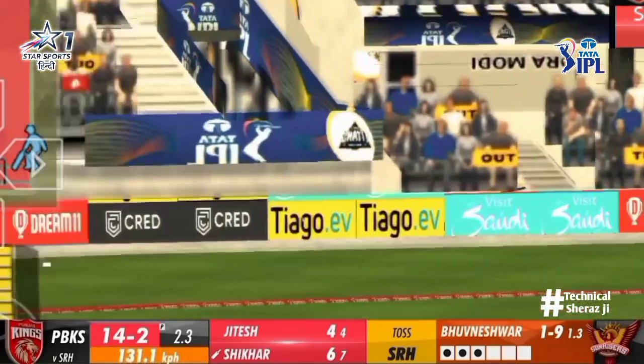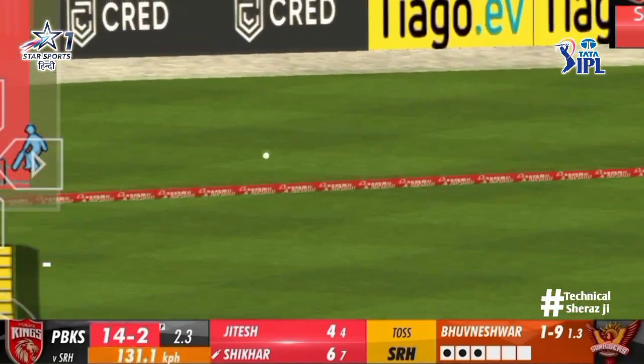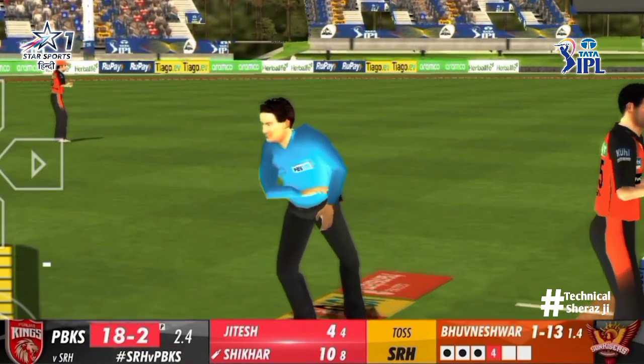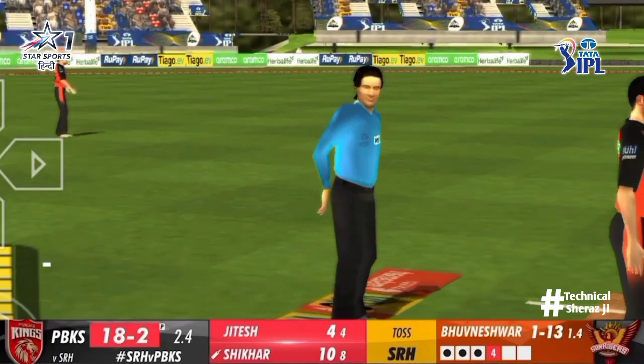Just seemed a little push, but it's absolutely sailing past... reaching the boundary, sailing away for four.